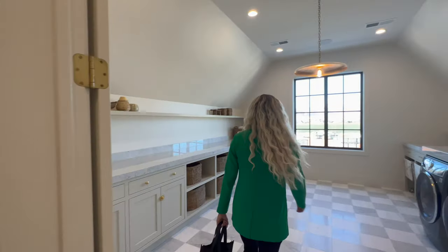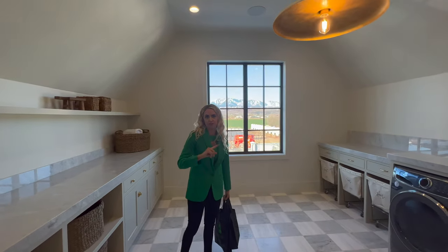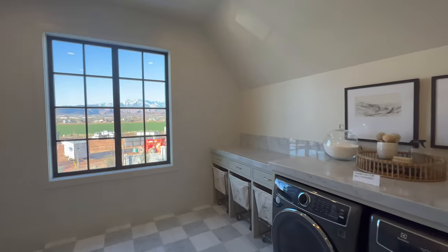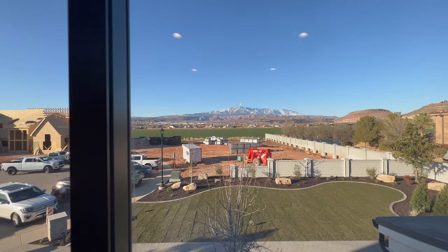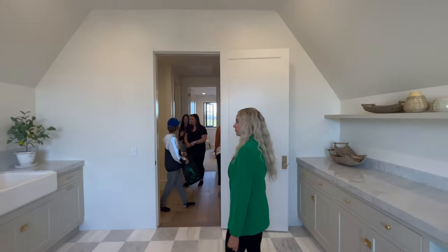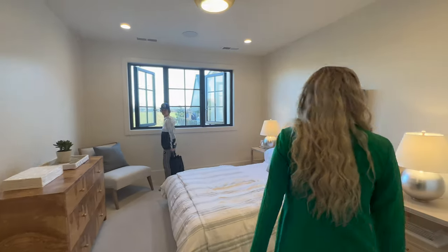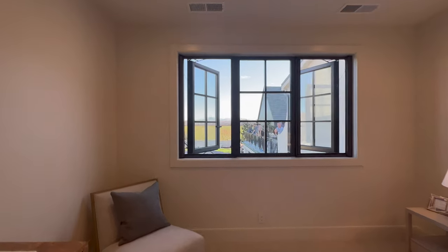There's another laundry room — of course. Is this number two or number three? One was in the master bedroom. This is the upper-level laundry room. Beautiful cabinets in gray up here, gray countertops. Look at this view. All the bedrooms have ensuite walk-in closets and bathrooms, of course. Cool views from here.